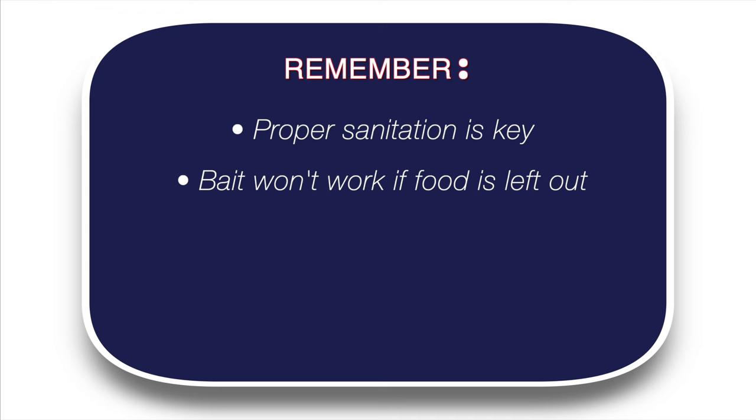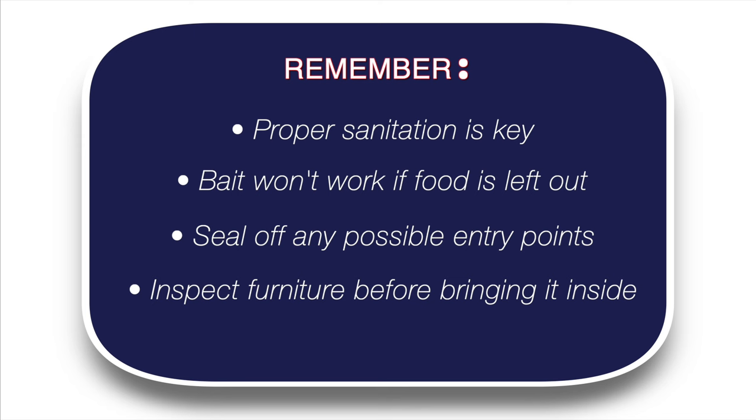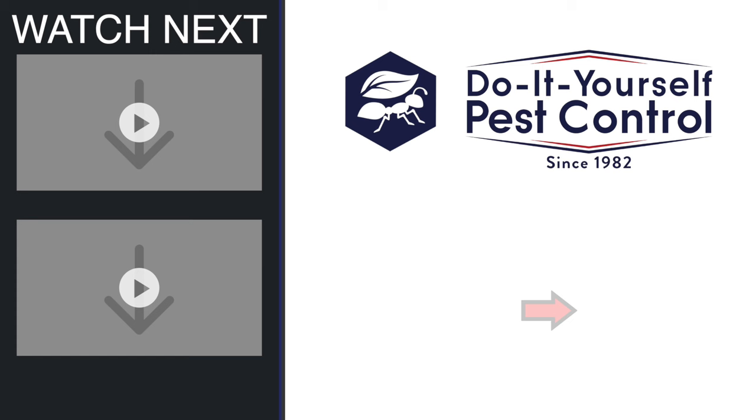Once you get rid of your roach problem, you'll want to make sure any exterior entry points are sealed off. The best way to prevent German roach problems in the future is to thoroughly inspect any used appliances or used furniture before bringing them into your house. Once German roaches have infested your home, they can be a pain to eliminate, but with a little help, it's easy to do it yourself. Contact the experts at DIY Pest Control to get the products you need. Check our website or give us a call, and don't forget to subscribe to our channel for more DIY pest control.